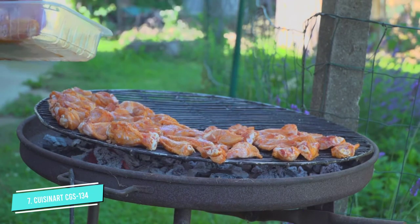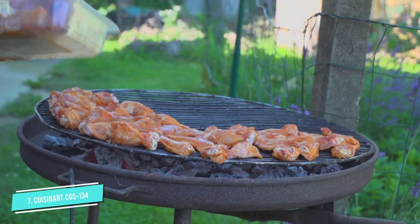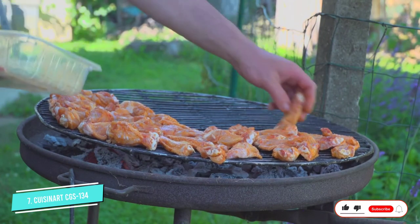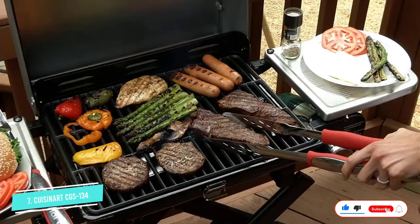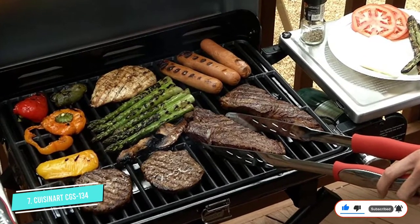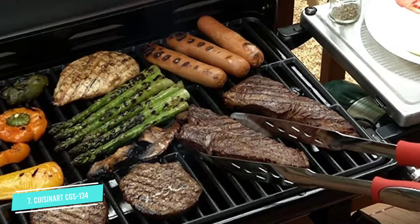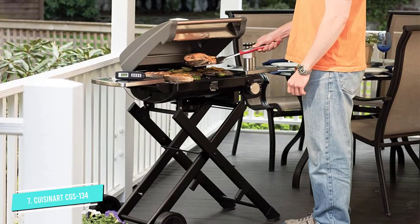It comes with 3 basic grilling tools: a grill spatula, a grill fork, and grill tongs, and a heat-resistant glove that protects your hand from the open flame or when lifting the cover off a charcoal grill. Each of the grilling tools has elongated 12-inch stainless steel handles that are finished off with ergonomic, heat-resistant rubberized grips in bright red.